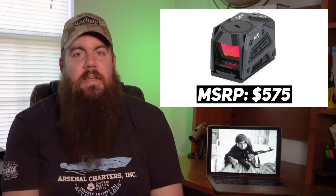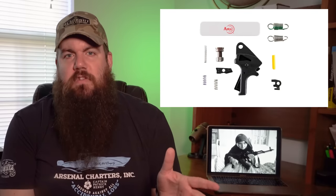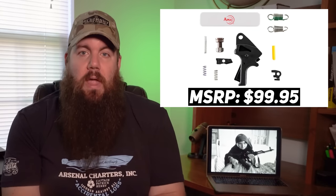The MPS MSRP is $575. Rounding out accessories: Apex took their $170 flat-face trigger for M&Ps and made a polymer version that knocks about $70 off the price. It works for M&P 2.0 guns except the Shields. I think it's great for companies to care enough to do that, and it's a great trigger — Genevieve actually runs them on her M&Ps.